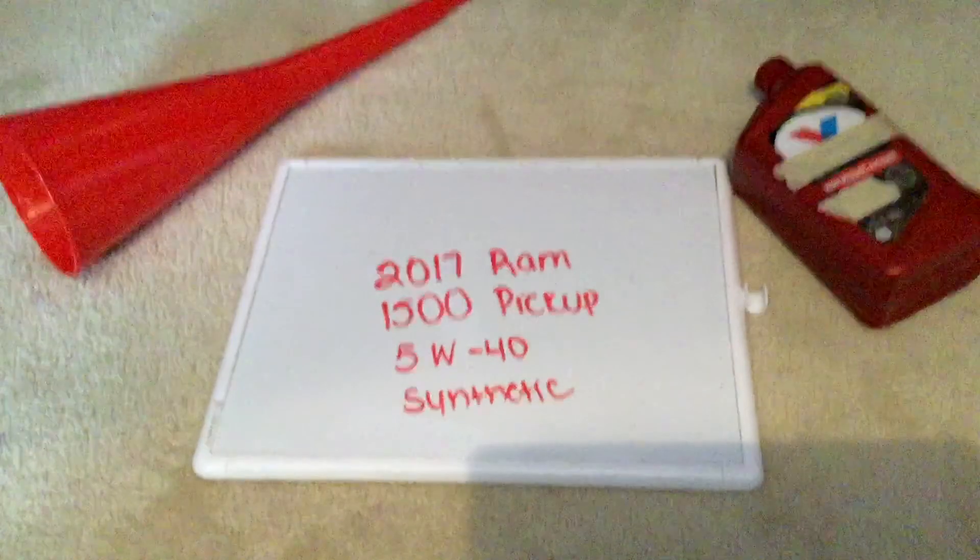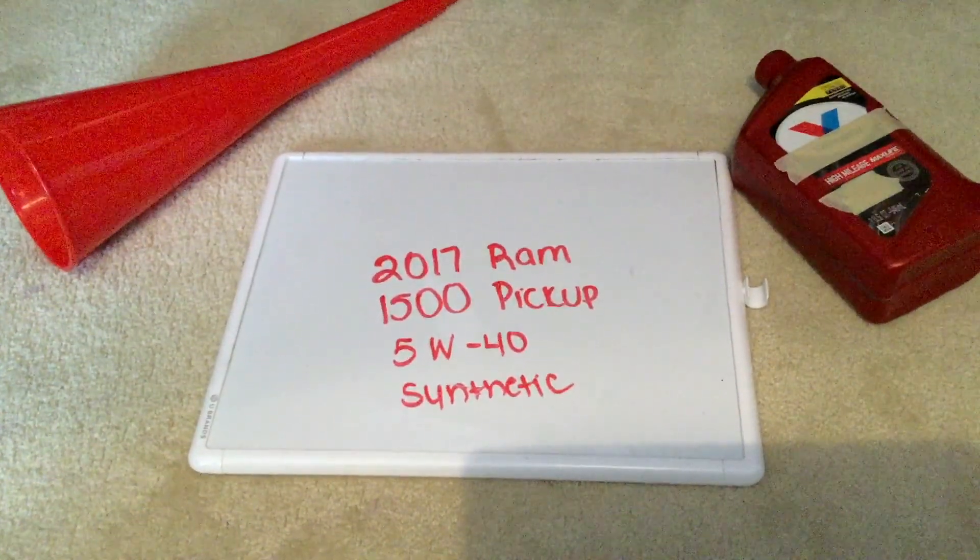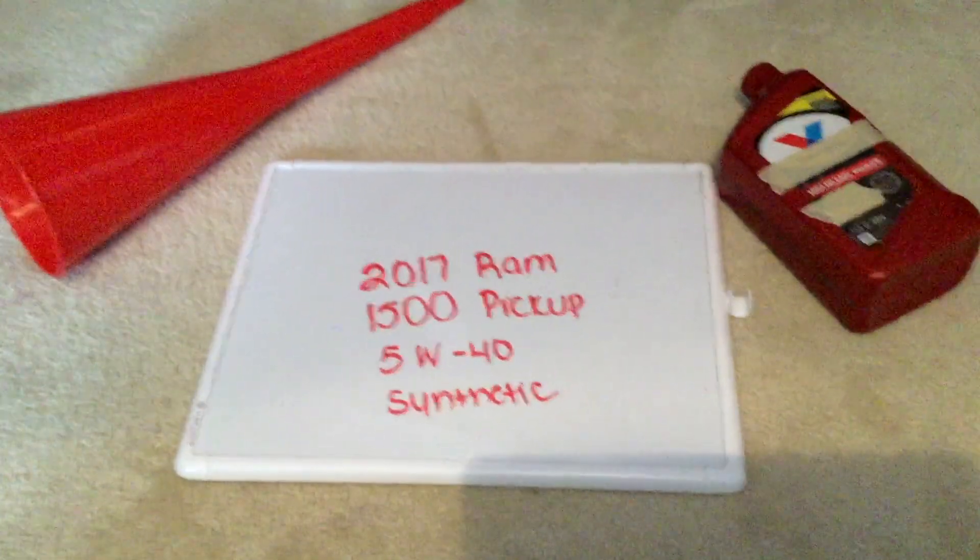You would want to change your oil every three months — this is a commonly recommended interval — but be sure to check your car's user manual for the recommended frequency of changing the oil.